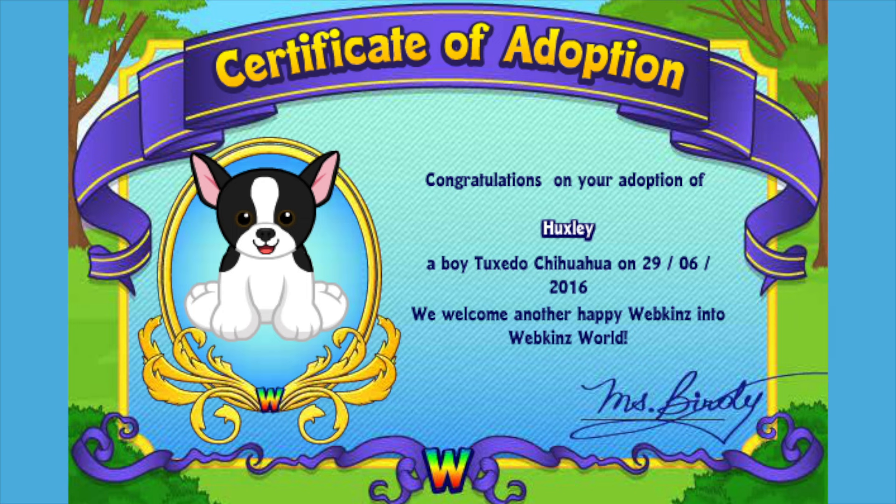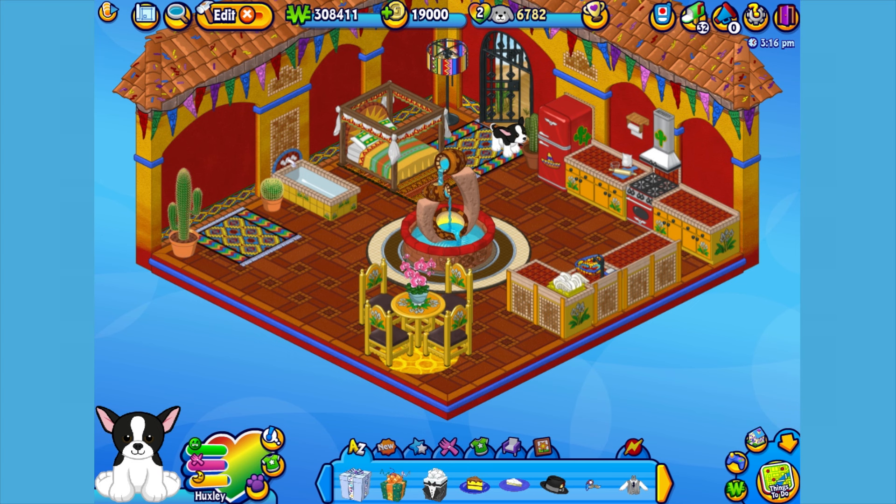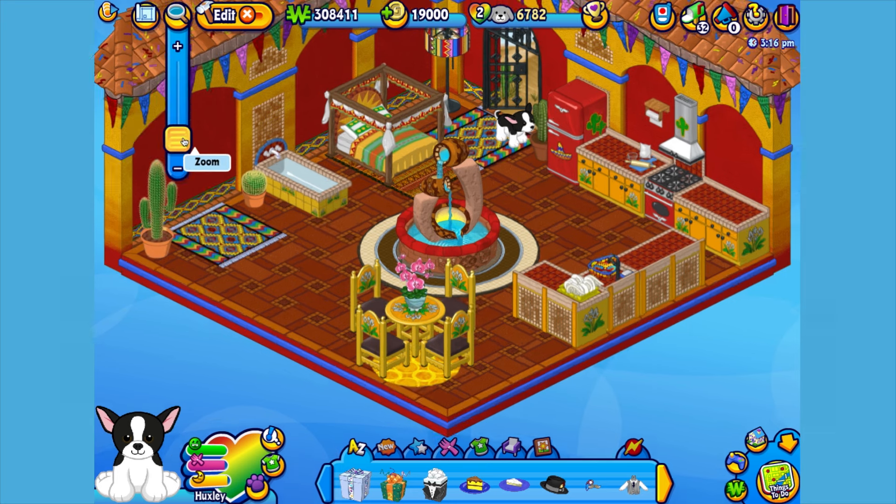I've just adopted the Tuxedo Chihuahua onto my account, made him a boy — but make yours whatever you want — and have named him Huxley. Now let's go visit his room. Here's Huxley, my Tuxedo Chihuahua in his room, which I've decorated with items fit for a fiesta. Let's get him to walk around so you can get a better look.